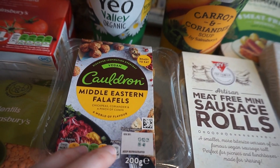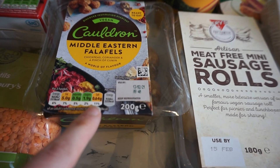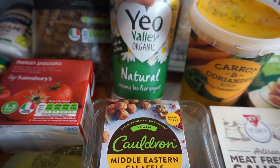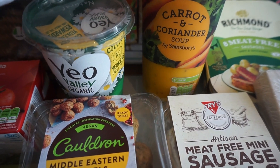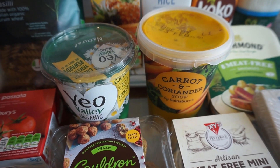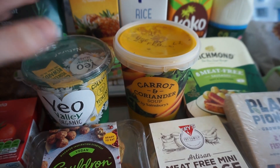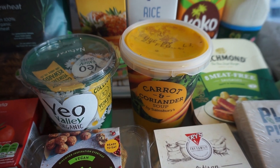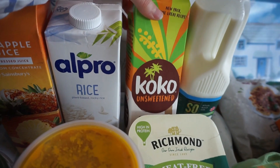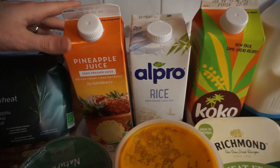The falafels aren't too bad on salt — about 0.64 grams for two, so half a falafel for my son is fine. We've got some yogurt for my husband, and some carrot and coriander soup — Sainsbury's own make, for lunch. The past couple of weekends we made our own soup but my husband just fancied buying it this week for speed. For milk, we've got coconut milk, rice milk, whole milk, and semi-skimmed, plus some pineapple juice.